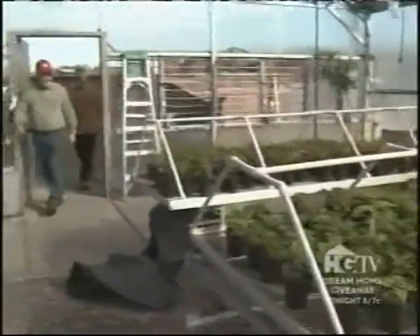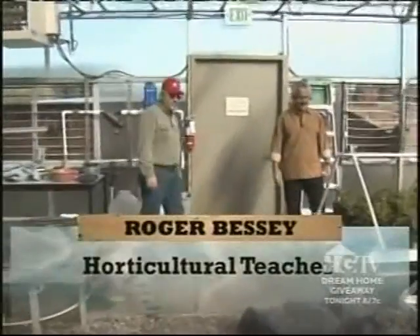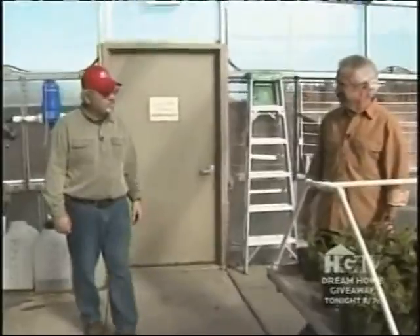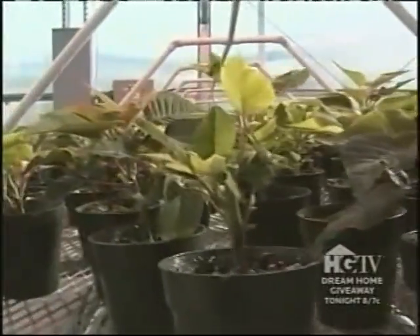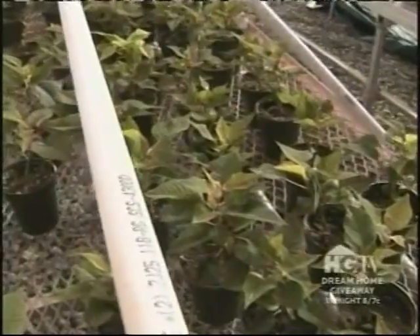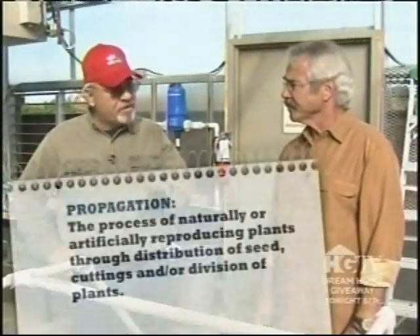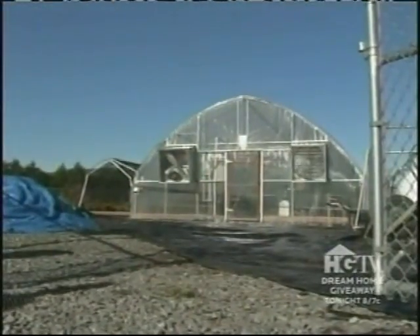The greenhouse is the original structure — the building that got the whole program started here at Black Hills High School. Right now they have a poinsettia crop that will hopefully be ready by November. They propagate those in the greenhouse, doing a lot of propagation by seed. At this time of year, Roger is getting the kids developing skills in vegetative propagation and division, then working into seed propagation later in the spring.